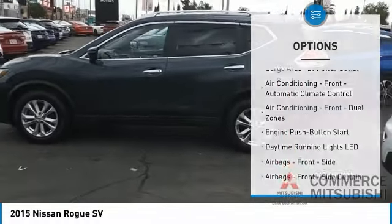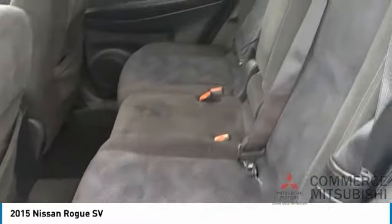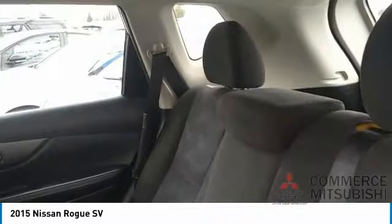Power brakes, ambient lighting, braking assist, electronic messaging assistance, cruise control, cargo area 12-volt power outlet.